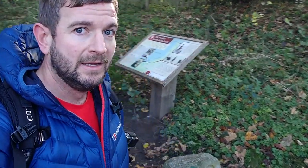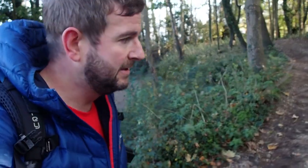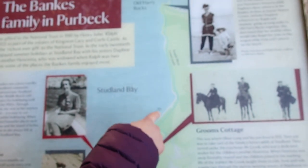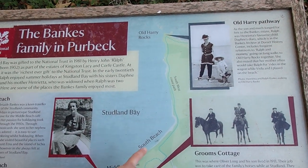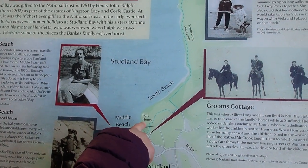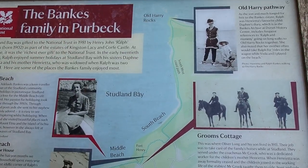Not long after coming up the road, you'll see this turn-off behind us with a little stone pointing the way and an information board. We're here at Middle Beach, and we're going to go up South Beach — that's the corner we had to come up over. And that's near Fort Henry. We're heading to Old Harry.